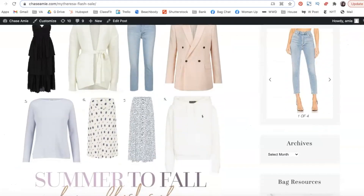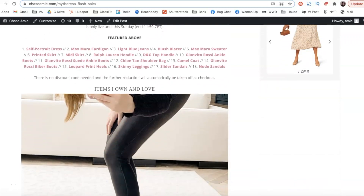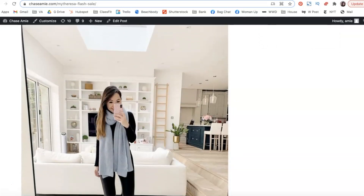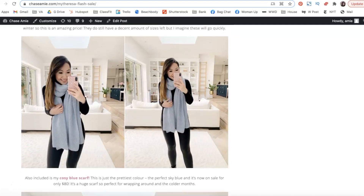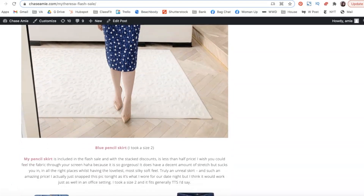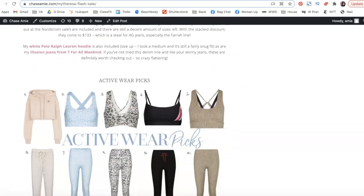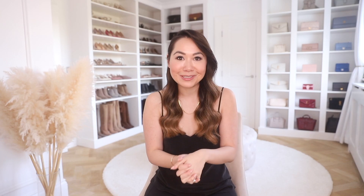I also wanted to let you guys know they are currently going live with a flash sale. This is available for three more days, and this is a discount on top of their already discounted sale merchandise. There are some amazing deals to be had. Their sale items are already discounted pretty generously, but you can get up to 40% off extra on top of those sale prices. I do have a whole blog post with all of my picks. This one is available in the US, Canada, Asia, and a few other locations. I will pop the full list and link that blog post down below — definitely worth a look.